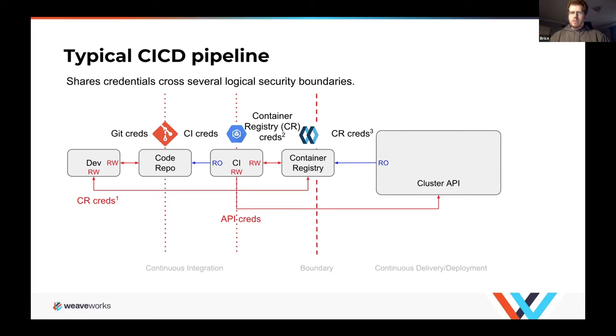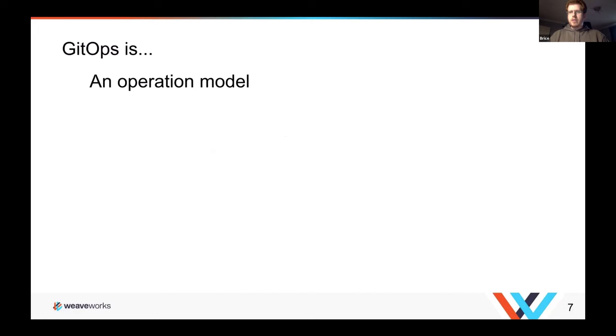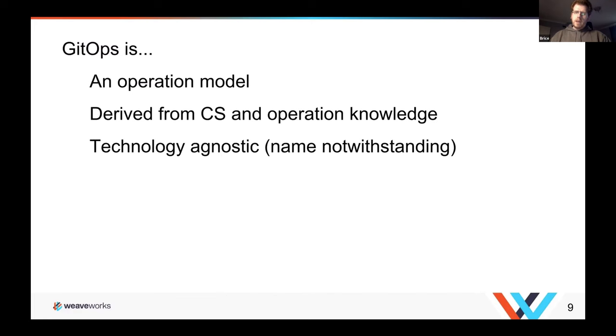One of the problems here is that you are crossing security boundaries, and the credentials required to make modifications to both the container registry and the cluster basically spread everywhere. We're offering a different model based on a set of configuration files kept in Git — which is why it's called the GitOps model. GitOps is an operations model for how you operate your cloud-native infrastructure.